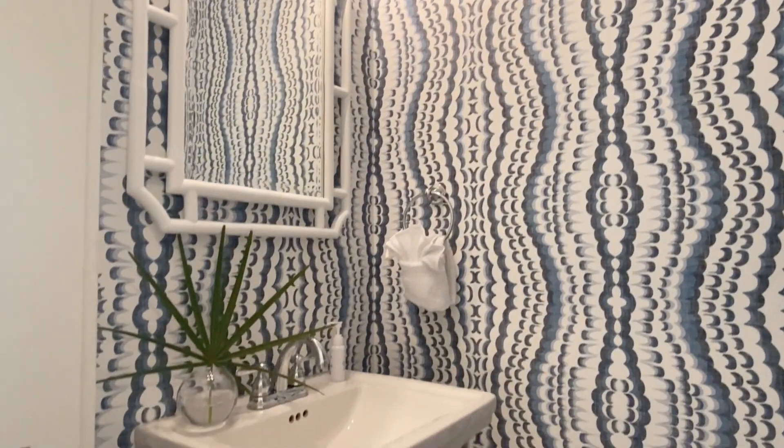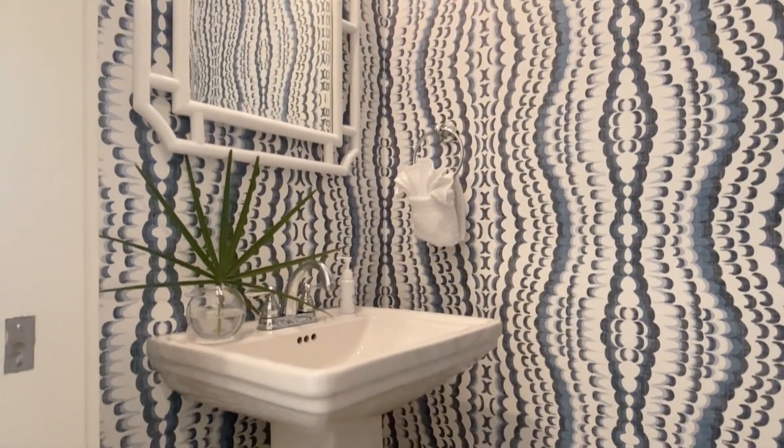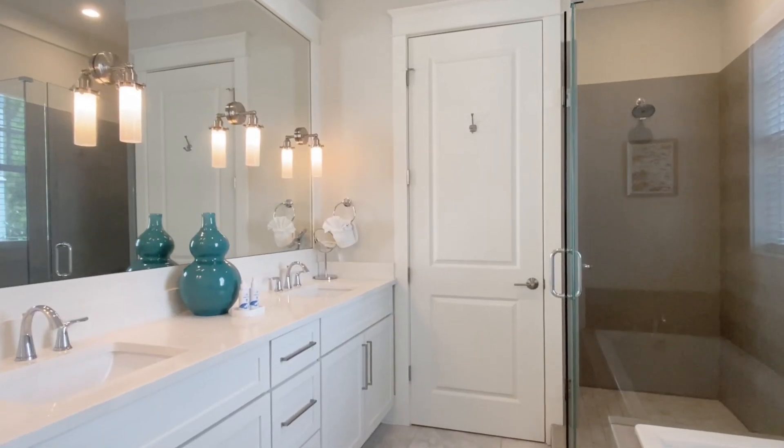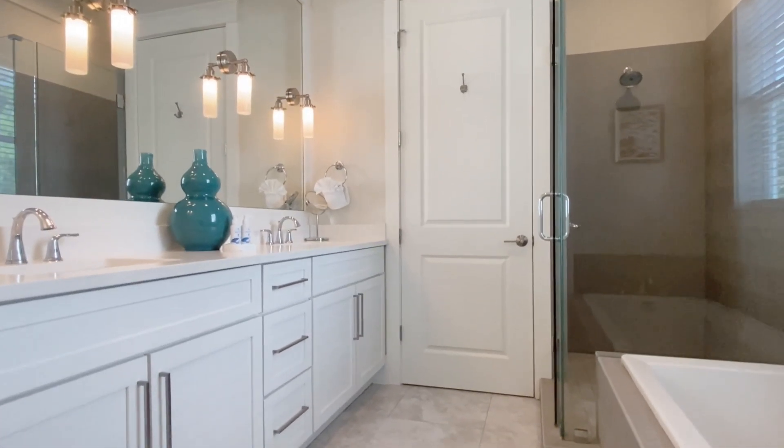Around the corner from the kitchen, we've got this half bath — you've got to check out this wallpaper. Also on the first level, we've got a master bedroom with an ensuite bath and two vanities. It's perfect for guests to stay.